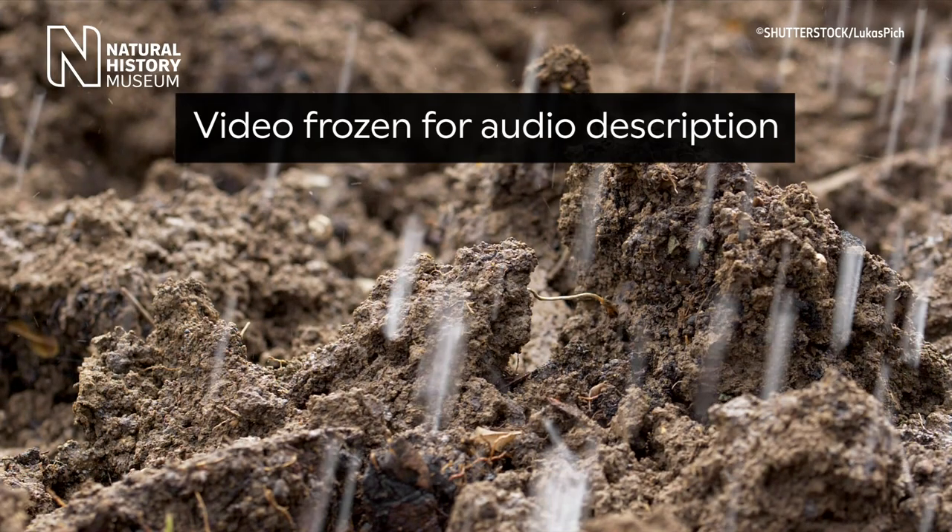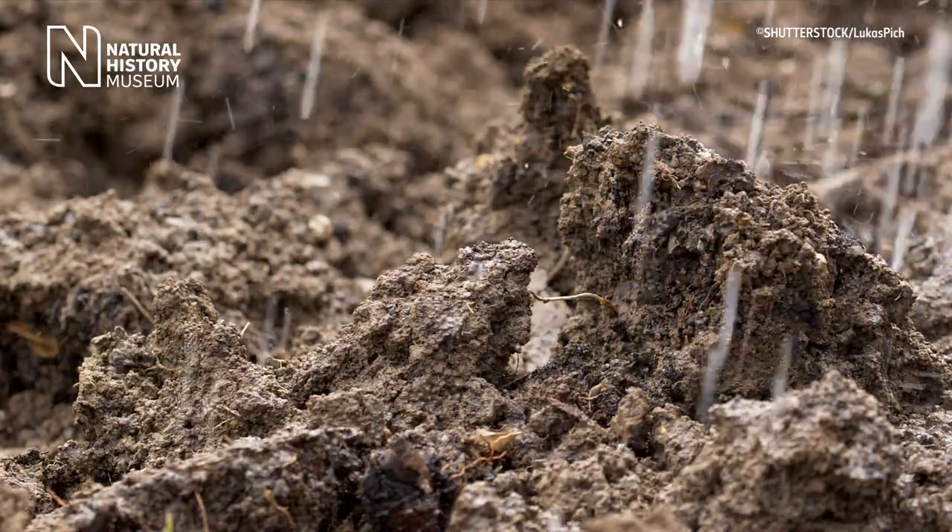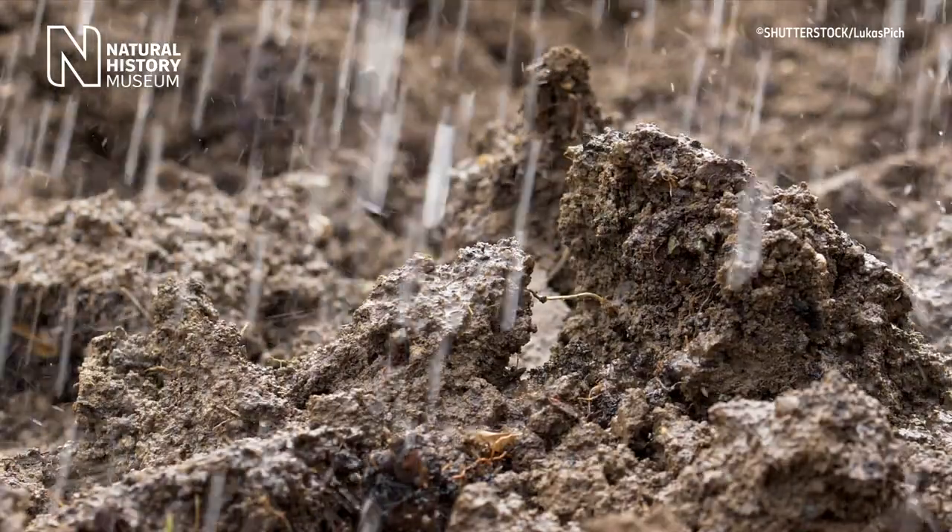The unique and familiar smell of rain is caused by raindrops hitting the dry ground. Footage shows heavy rain falling onto dry soil and releasing different natural compounds into the air. This scent is called petrichor. It is made of oils produced by plants and a molecule called geosmin.